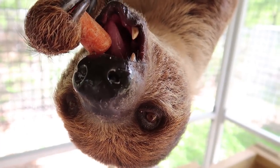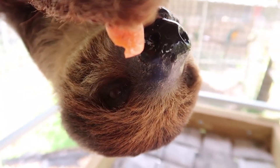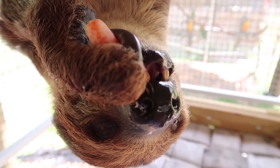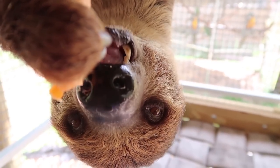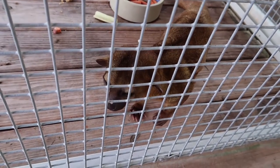Do they do any kind of scent marking? Yeah — you see the black on the branch above? That's from him. We clean it but not very often because he'll just redo it — you want it to have his scent so his home feels like home.